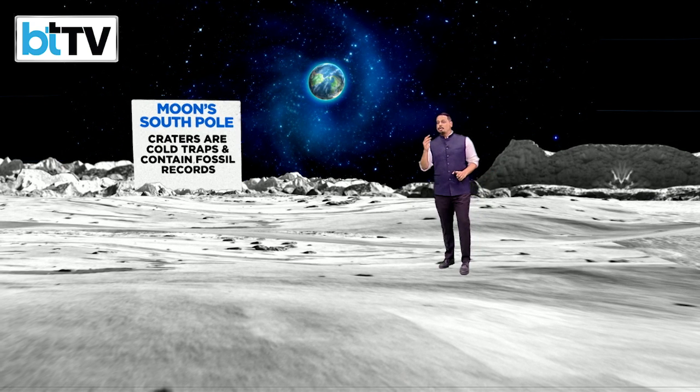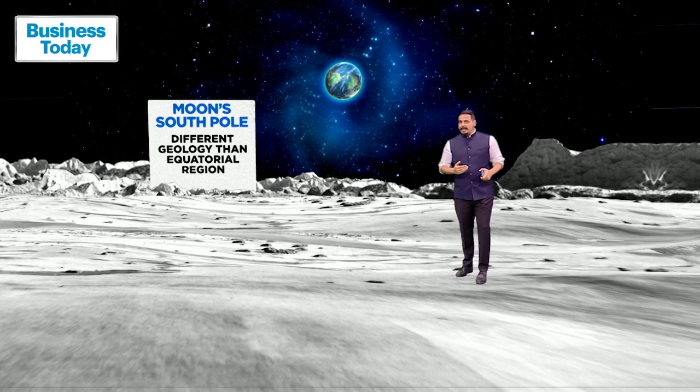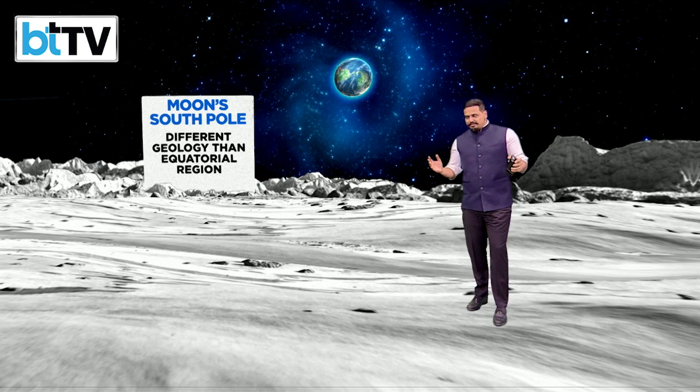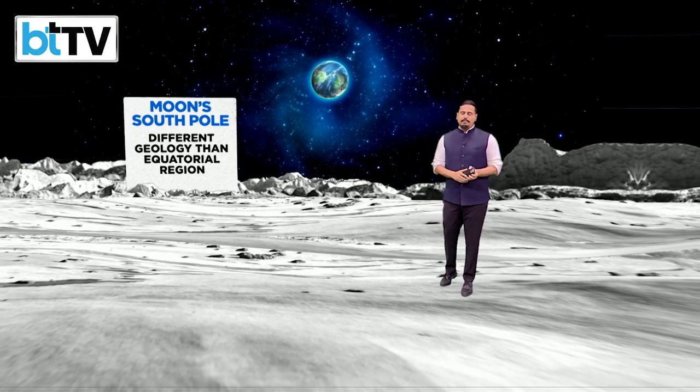The craters are cold traps and could contain certain fossil records, which will be of great interest to researchers and scientists. The south pole also has a different geology than equatorial regions, which is important because a large part of the equatorial region has been quite extensively studied by previous moon missions. This will be a rare visit to the moon's south pole, with many new things to look out for.